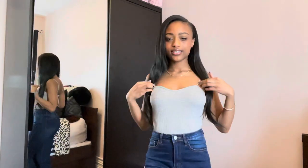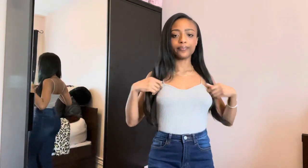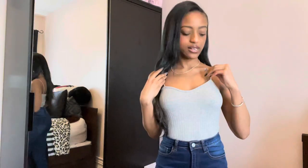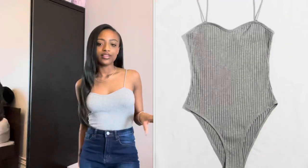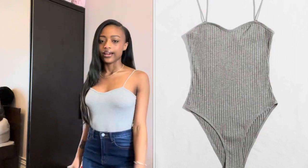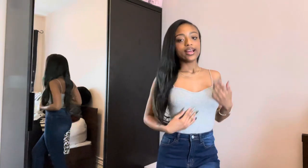Here is this gray bodysuit. It is ribbed and it has this heart top to it. It's a regular panty, not a thong, and it also has snaps. It's really simple and really cute, just like a tank top. I love the straps — they're round. If you're going outside to tan or something, I love these straps. I don't have a lot of gray, so I needed to get something gray. It's really cute.